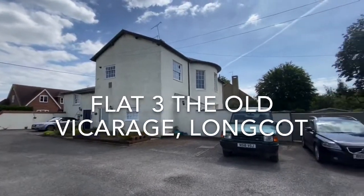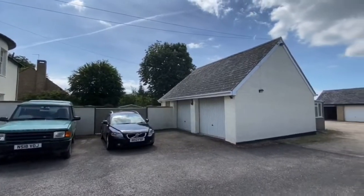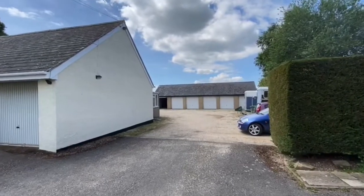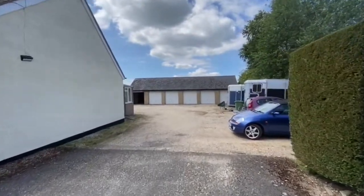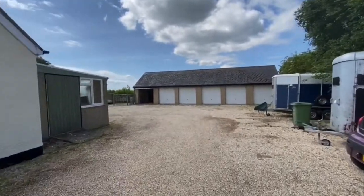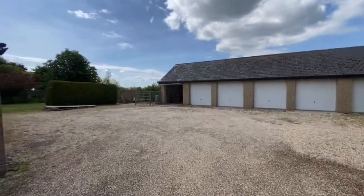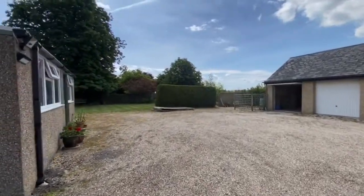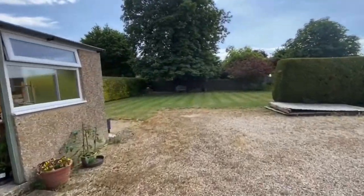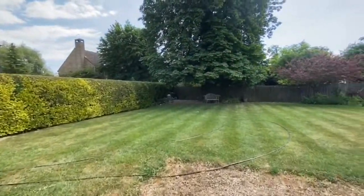This is the Old Vicarage in Longcott and it has a lovely big parking area. There are parking spaces that go with the apartments and also visitors parking as well. There is a double garage that goes with this property — although they look like single doors, it is actually a double with two doors — and a wonderful communal garden, which is this space here.